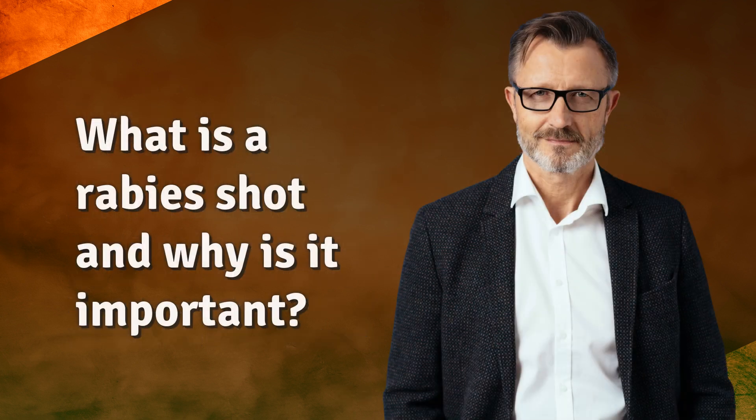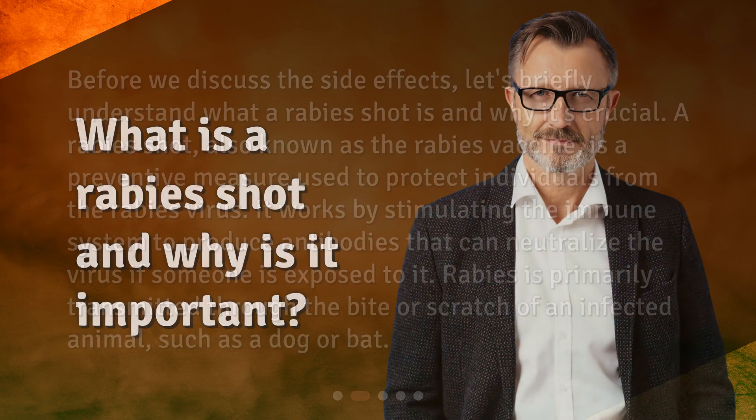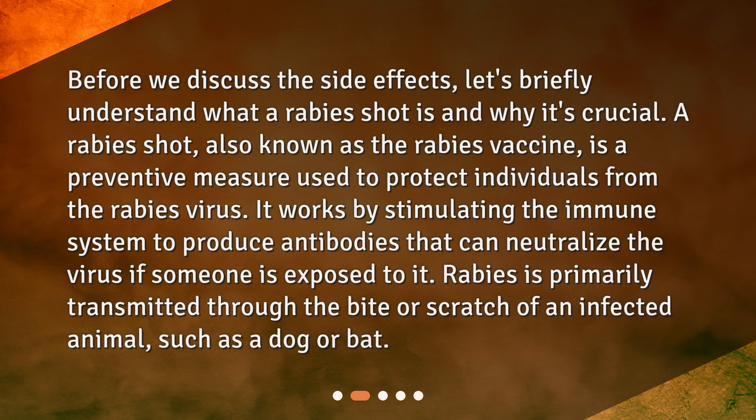What is a rabies shot and why is it important? Before we discuss the side effects, let's briefly understand what a rabies shot is and why it's crucial. A rabies shot, also known as the rabies vaccine, is a preventive measure used to protect individuals from the rabies virus. It works by stimulating the immune system to produce antibodies that can neutralize the virus if someone is exposed to it. Rabies is primarily transmitted through the bite or scratch of an infected animal, such as a dog or bat.